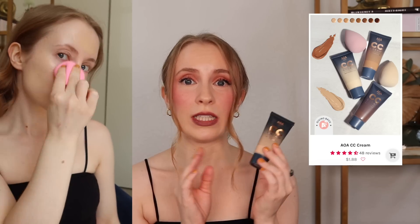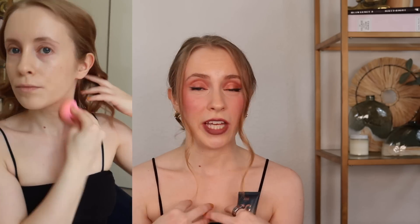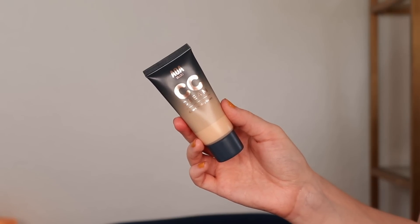The one I'm wearing today is the AOA CC Cream in the shade Fair. This is a beautiful, light-coverage, glowy skin tint — perfect for summertime. It's so breathable and doesn't feel or look heavy on my skin. It doesn't break apart on my face because it's such a thin, lightweight layer to begin with. This has been blowing me away — I love this so much.